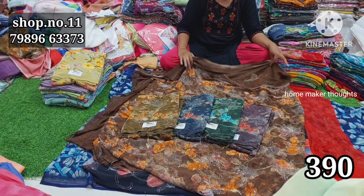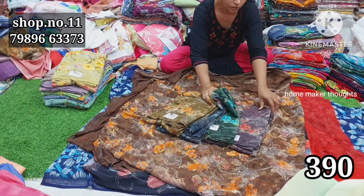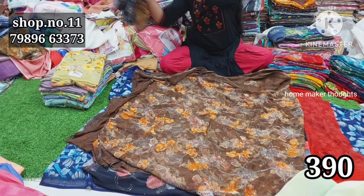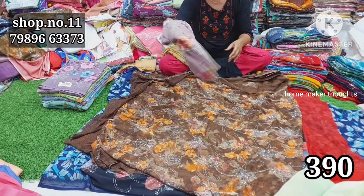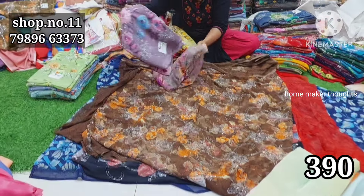The price is very reasonable. I will mention the pricing details. The colors are the same within the set. I am going to share more details in the same video.